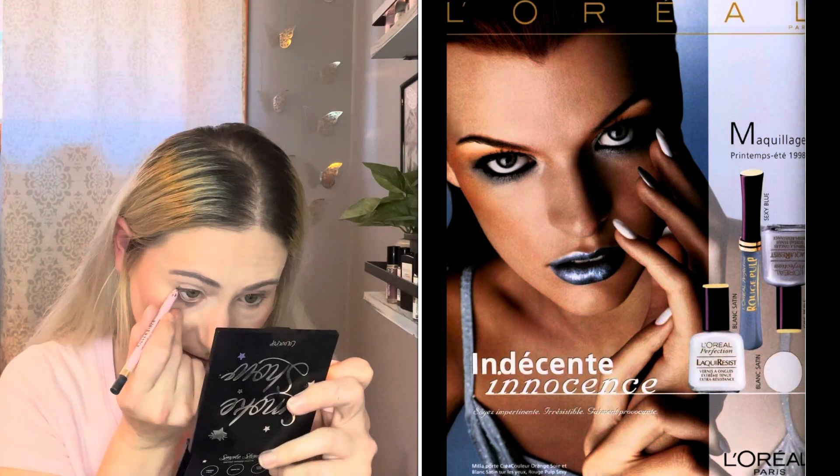For eyeliner, black eyeliner was the standard and used around the entire eye, with bolder looks opting for thicker application. Blue, purple, and other eyeliner colors were used for more playful looks, usually matching a brightly colored accessory. I did go with eyeliner first, before eyeshadow, because that's how I used to do it in the 2000s — I used to always mess up my eyeliner.